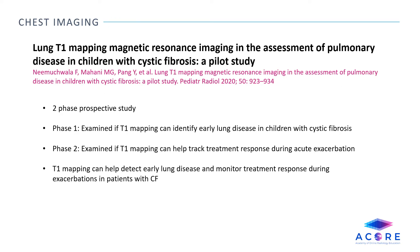Lung T1 mapping magnetic resonance imaging and the assessment of pulmonary disease in children with cystic fibrosis: a pilot study. This was a two-phase prospective study which examined if T1 mapping could identify early lung disease in children with cystic fibrosis or could assess treatment response during acute exacerbations. The findings show that T1 mapping can help detect early lung disease and monitor treatment response during exacerbations in patients with cystic fibrosis. However, this was a very small sample size.